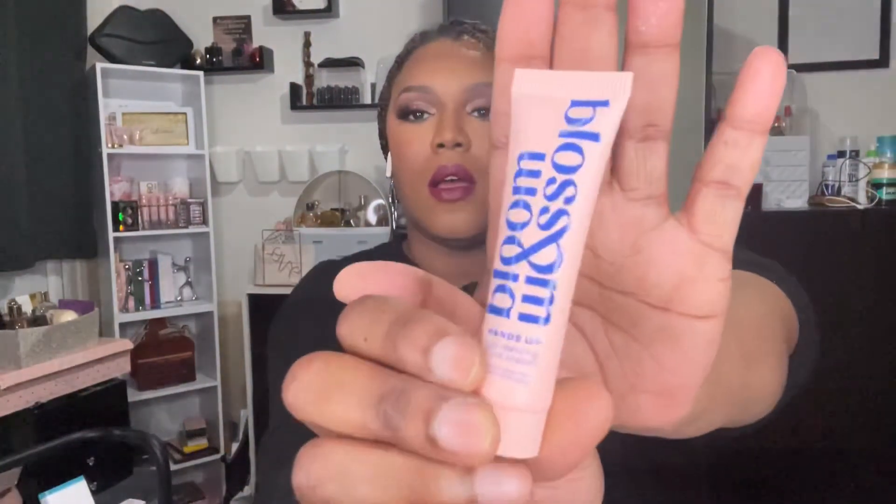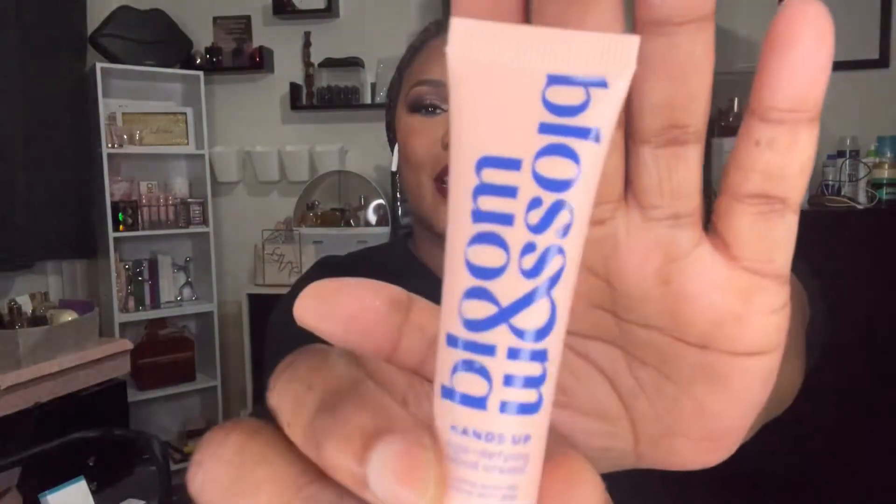The next item in the box is the Bloom and Blossom Hands Up anti-age hand cream. I hadn't heard of this brand before, but I believe I've had another hand cream from one of the mystery boxes I recently unboxed and it was really nice. This Bloom and Blossom Anti-Age Hand Cream is powered by nourishing and soothing ingredients — the ultimate hand saviour for the cold winter months, enriched with shea butter to deliver and lock in a surge of hydration. I love shea butter!